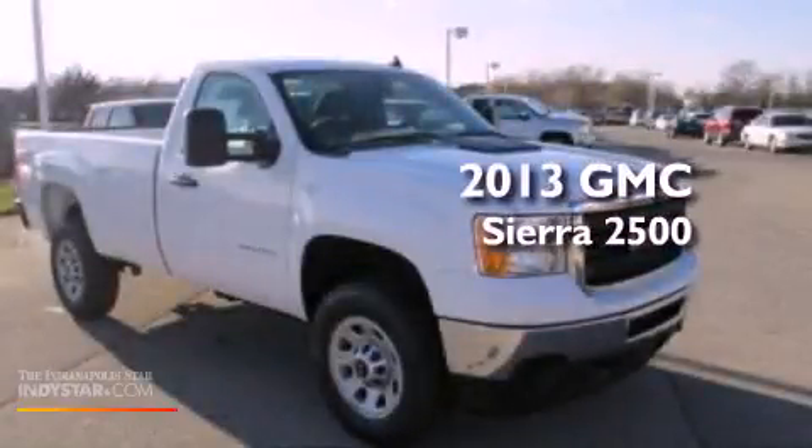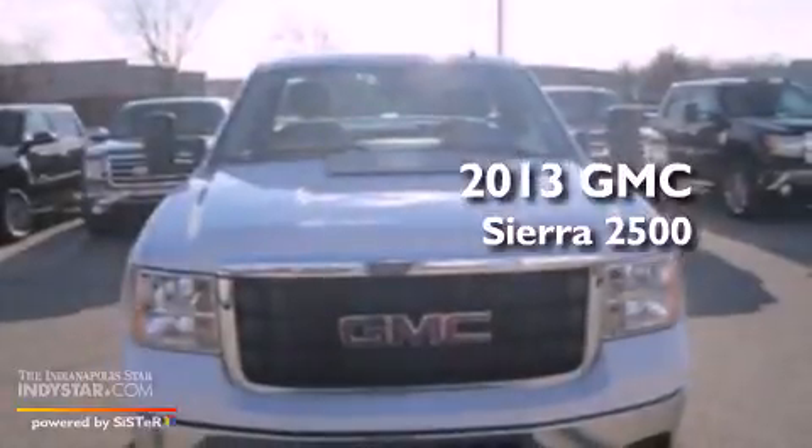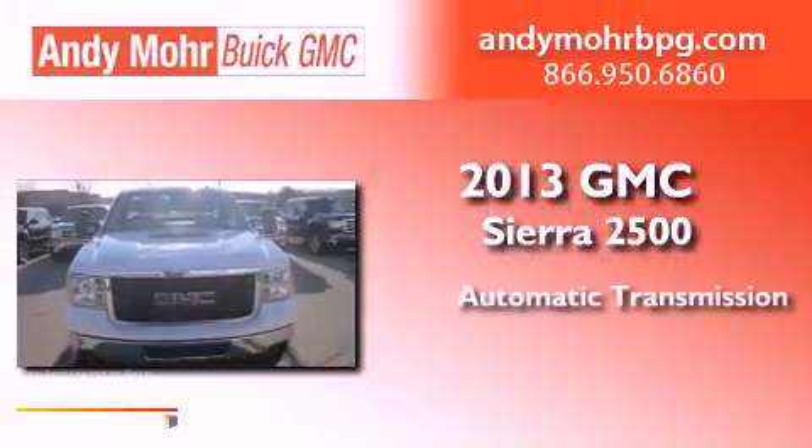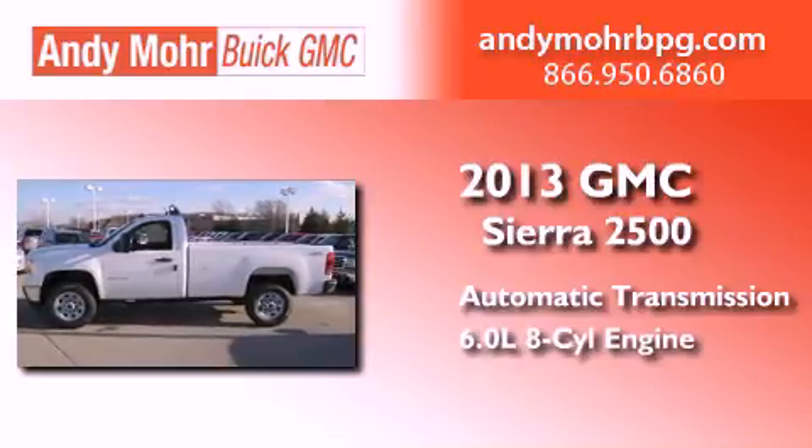This is a brand new 2013 GMC Sierra 2500. This truck has an automatic transmission, a 6.0-liter V8, and the added capability of four-wheel drive.